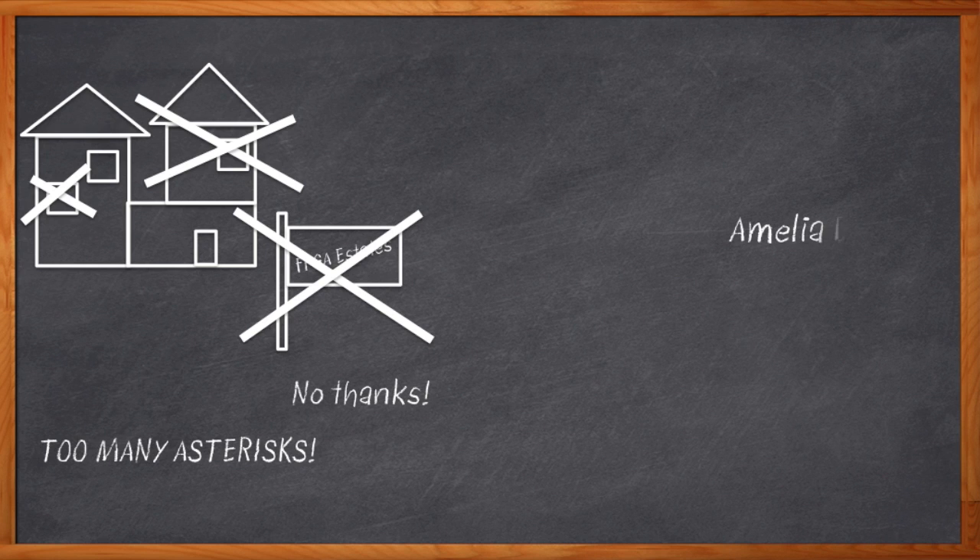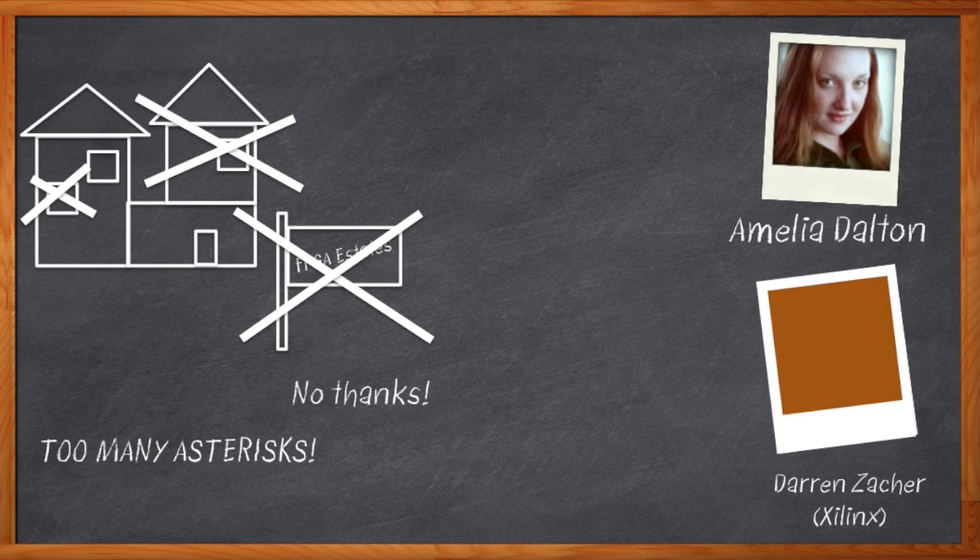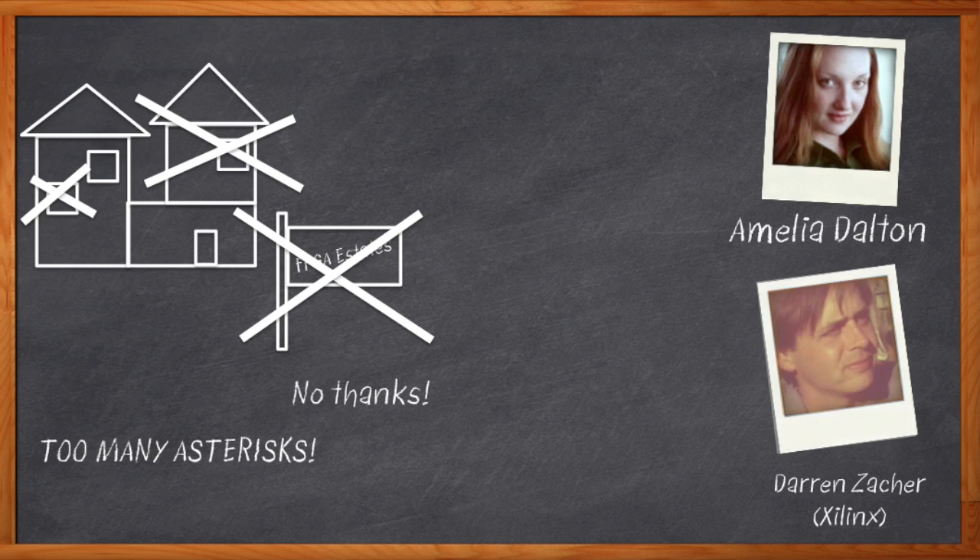I'm Amelia Dalton, host of Chalk Talk. Are you tired of FPGA datasheets that promise things that the FPGA can't deliver? Today, my guest is Darren Zacker from Xilinx, and we're going to talk about the topic of utilization in FPGAs.